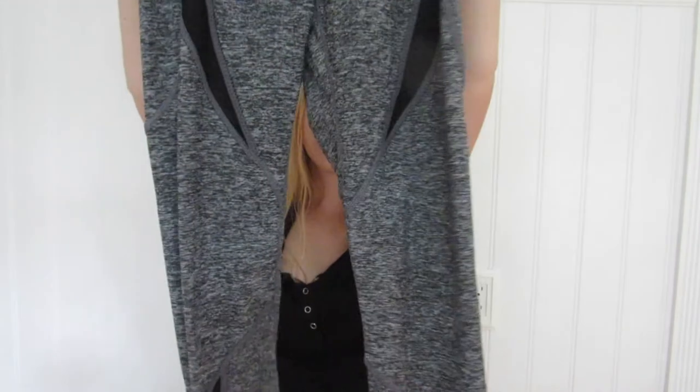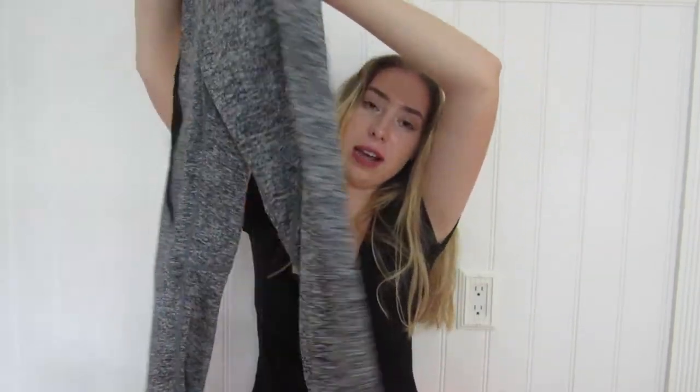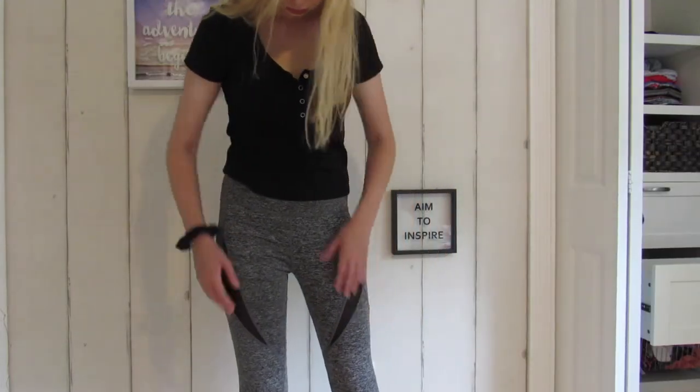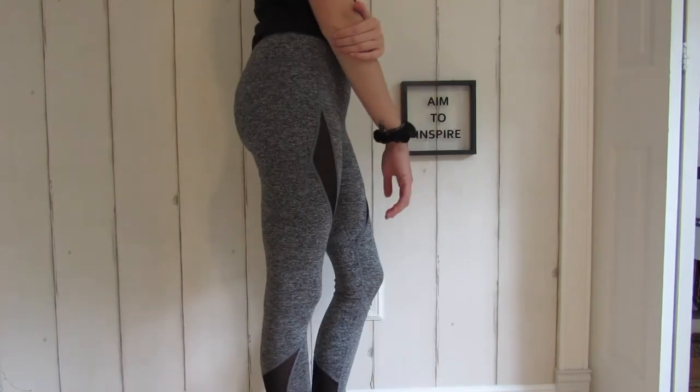This next thing is just something that my friend gave me. Shout out to Aubrey — she got me these gray leggings. They're really cool because they have mesh cutouts that are black, so it adds to them. They're not just regular gray leggings. I don't have any like this, so thanks to Aubrey. I'll be wearing these a lot.